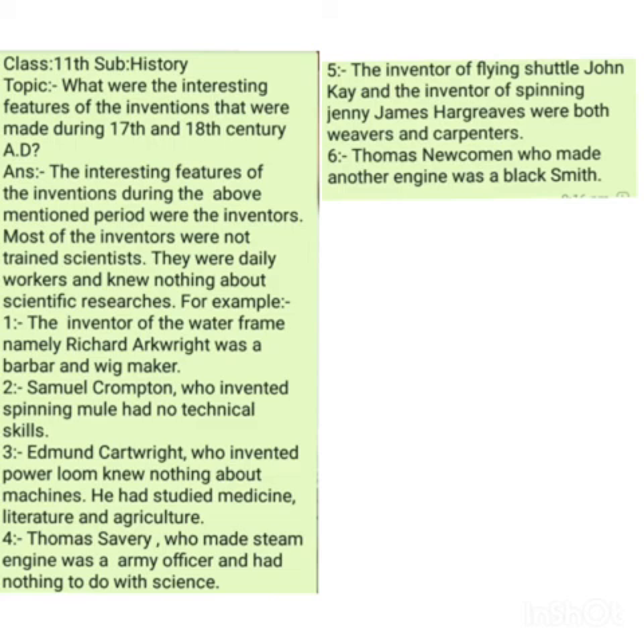In nutshell, the interesting feature of the inventions during the 17th and 18th century was that the inventors who made these major inventions had no scientific knowledge and no research knowledge. They were simple daily workers and common people, but these common people made remarkable inventions during the 17th and 18th century in Europe. Thank you.